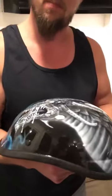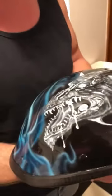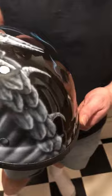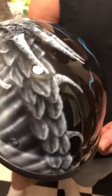Hey everybody, welcome to Crazy Thing Art again. I've got this latest helmet here — a dragon piece I've been wanting to do. I think it turned out really good. I took some still pictures and wanted to get a good video of it. I put a lot of details into this one, and I think the clear coat really brought it out good.